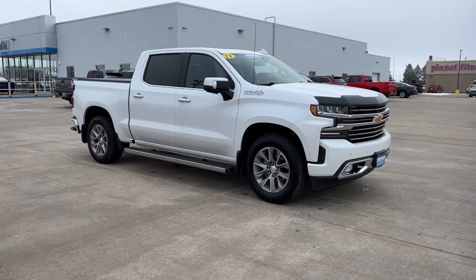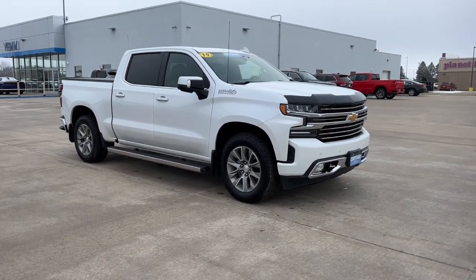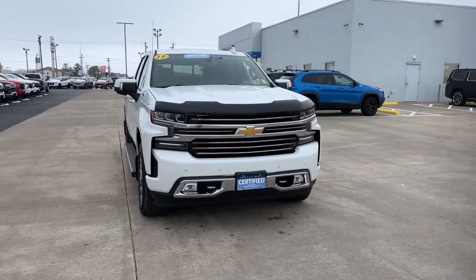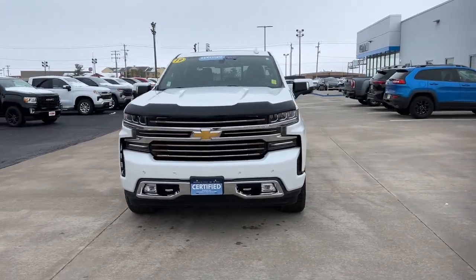You just found the 2019 Chevrolet Silverado 1500. With less than 50,000 miles on the odometer, this vehicle stands out from the rest.